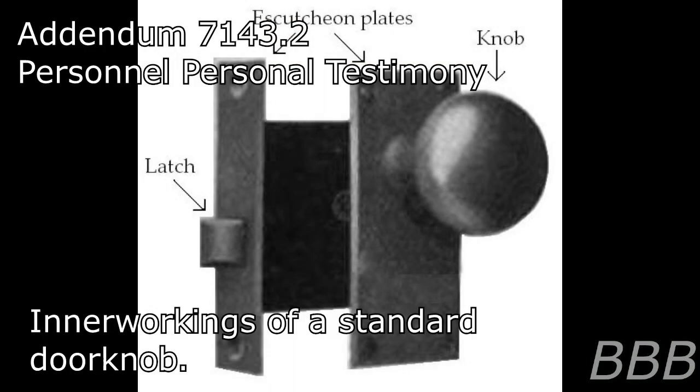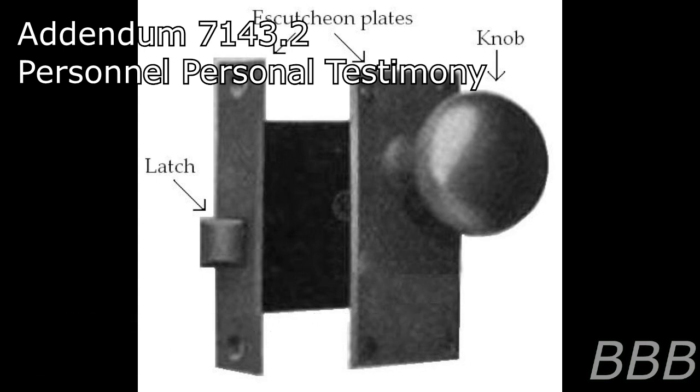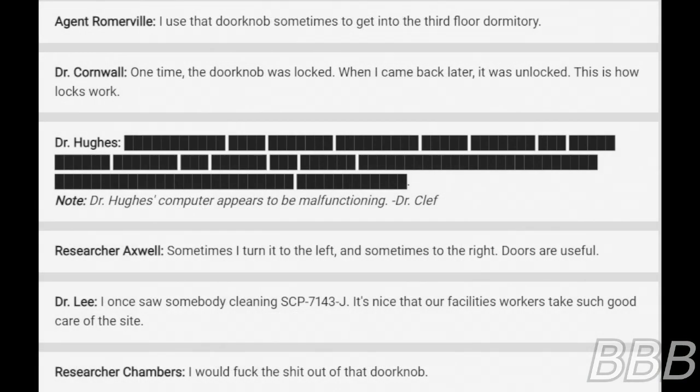Addendum 7143-2: Personnel Testimony. Note: the following testimony was gathered during an anomalous survey about SCP-7143-J. "I used that doorknob sometimes to get into the third floor dormitory. One time the doorknob was locked, so I came back later and it was unlocked. This is how locks work."